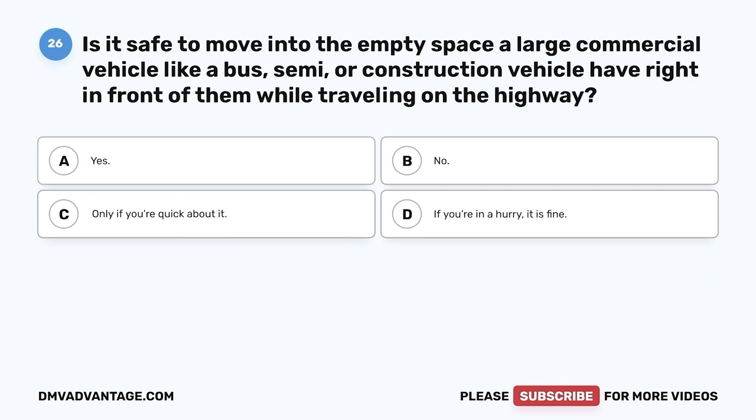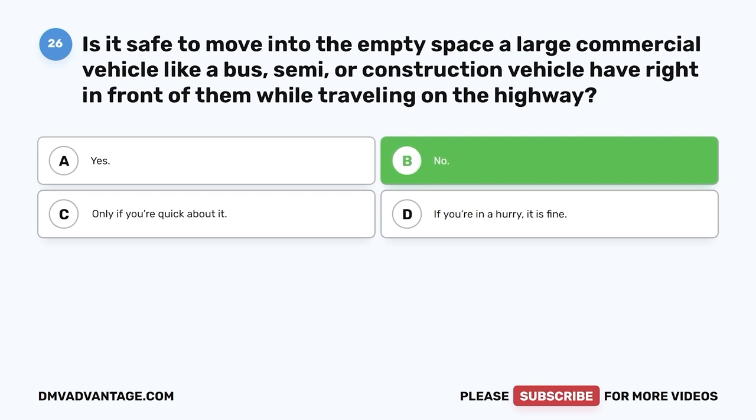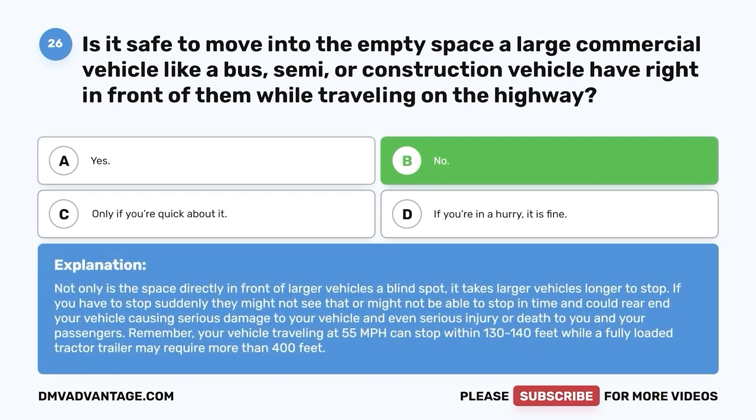Question 26. Is it safe to move into the empty space a large commercial vehicle like a bus, semi, or construction vehicle has right in front of them while traveling on the highway? A. Yes. B. No. C. Only if you're quick about it. D. If you're in a hurry, it is fine. The correct answer is B, no. Not only is the space directly in front of larger vehicles a blind spot, it takes larger vehicles longer to stop. If you have to stop suddenly, they might not see it or might not be able to stop in time and could rear-end your vehicle. Remember, your vehicle traveling at 55 mph can stop within 130 to 140 feet, while a fully loaded tractor-trailer may require more than 400 feet.